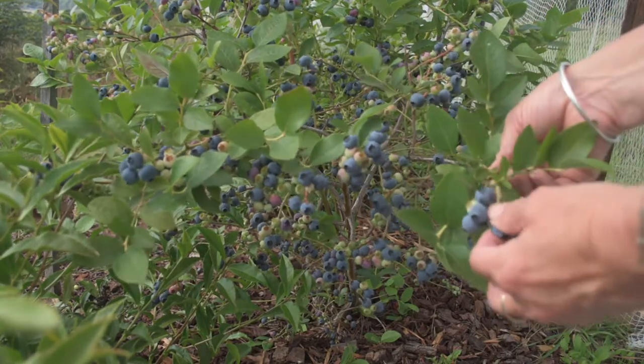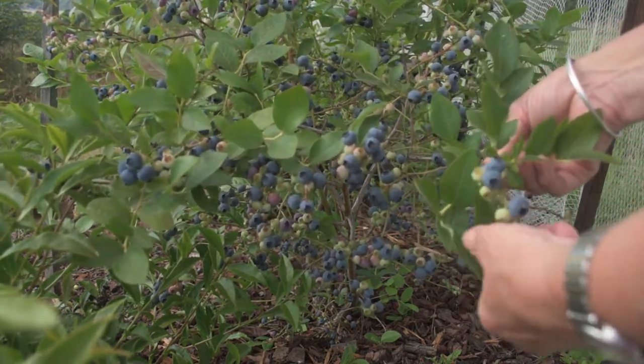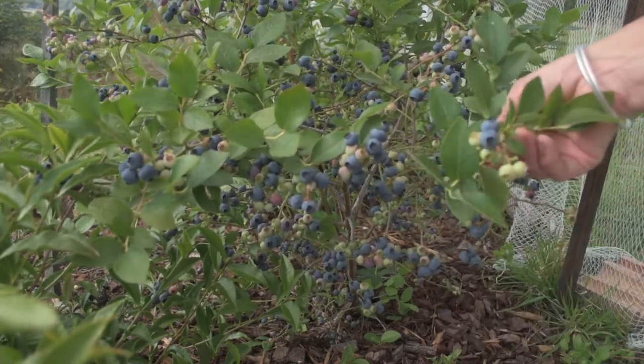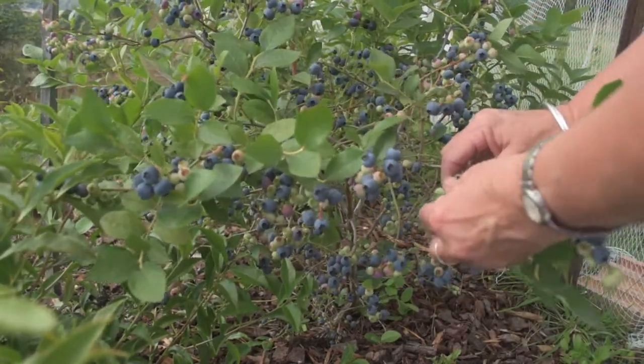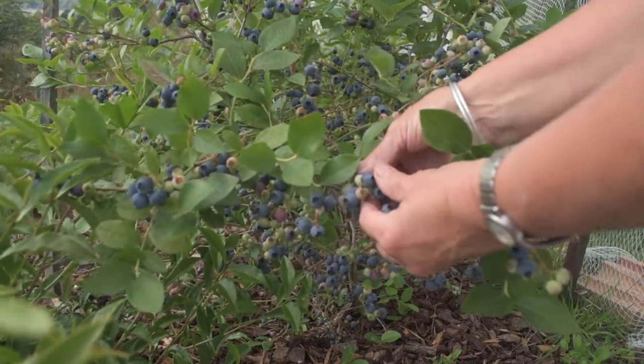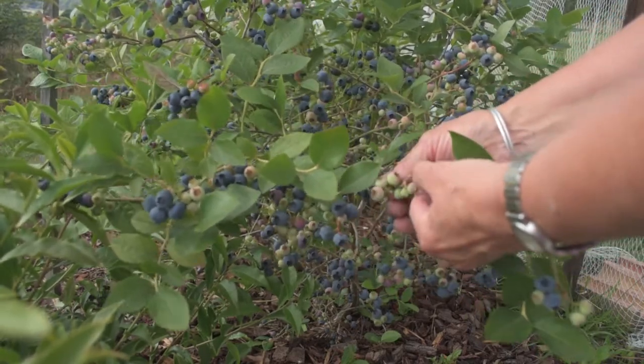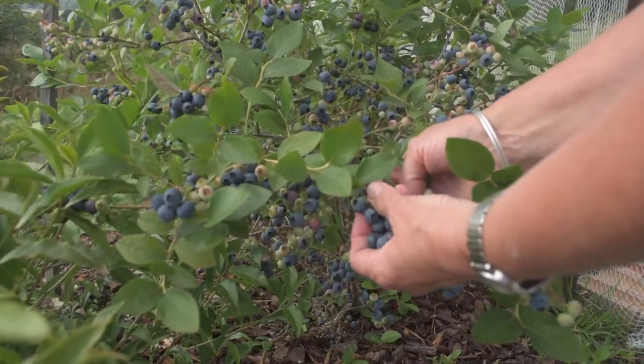Blueberries are the easiest fruit to process for long-term storage. They go into the freezer just as they are — they don't need any special preparation at all. Having said that, they don't last long around here anyway, because the troops will eat them by the handful. Literally.